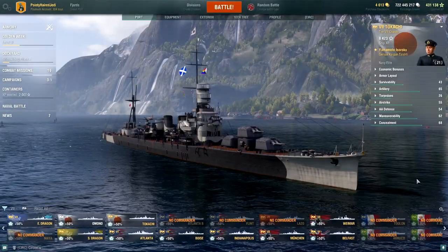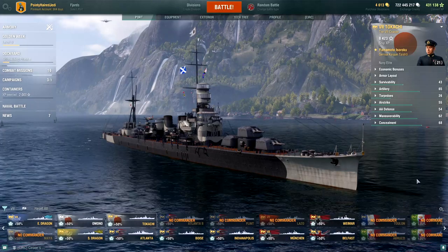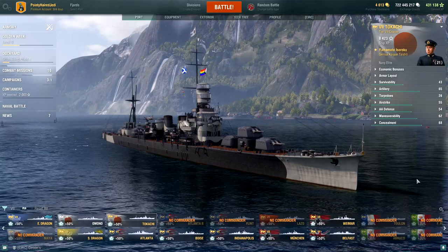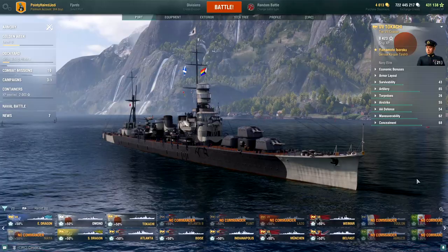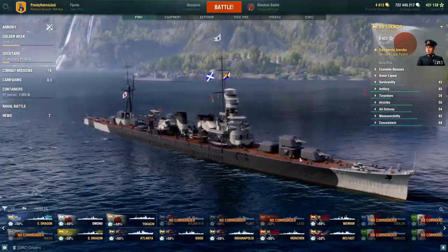Greetings sailors and welcome back to World of Warships and a look at Tokachi, which is a tier seven Japanese Atlanta kind of? It more or less is a variation on what Atlanta does, so I don't think it's entirely unfair to call it that.